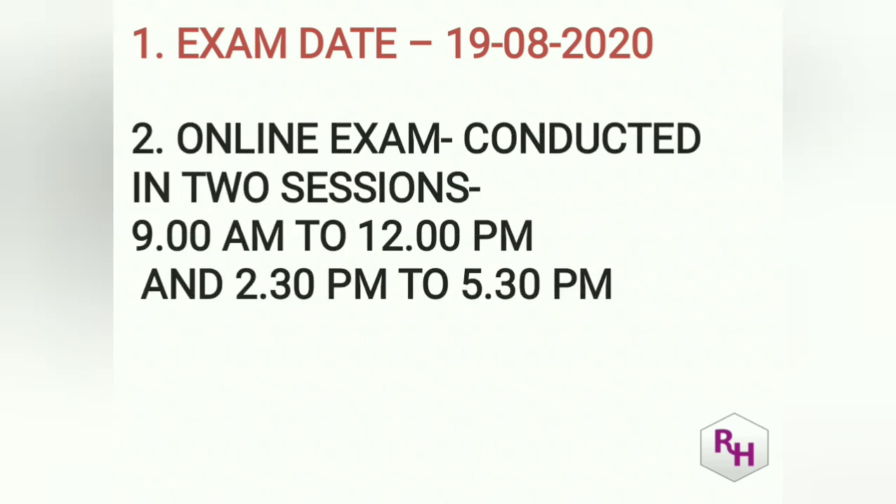How will the paper pattern be? Remember, it is an online exam — not like CET. The online exam is conducted in two sessions: 9 a.m. to 12 p.m. and 2:30 p.m. to 5:30 p.m. Your hall ticket will mention which session you have to attend — not both, just one.